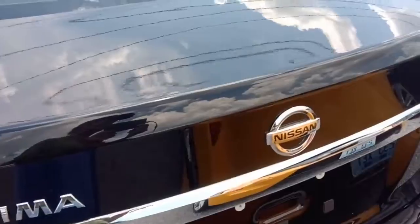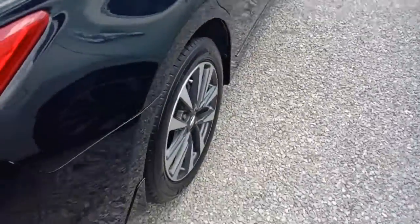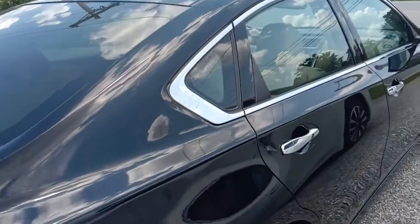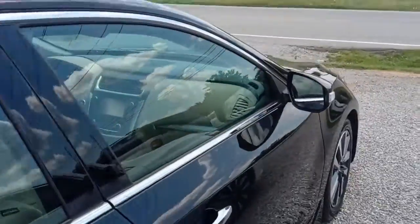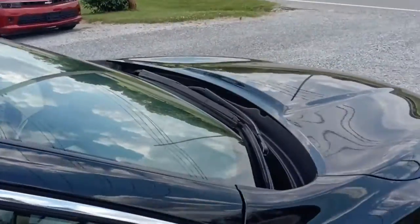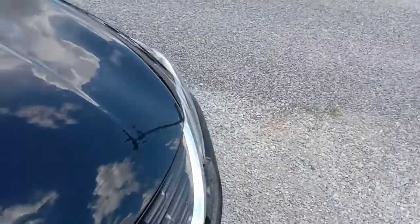We've got a nice cloudy day so there aren't a lot of reflections to deal with. You might hear the engine running — it's got remote start and I've already fired it up because I didn't want to get in it with the interior being about 300 degrees.